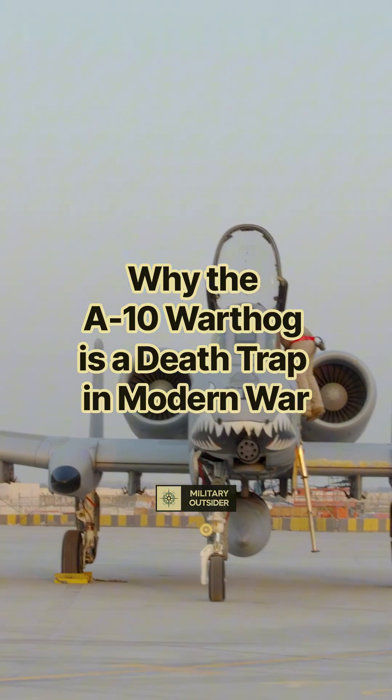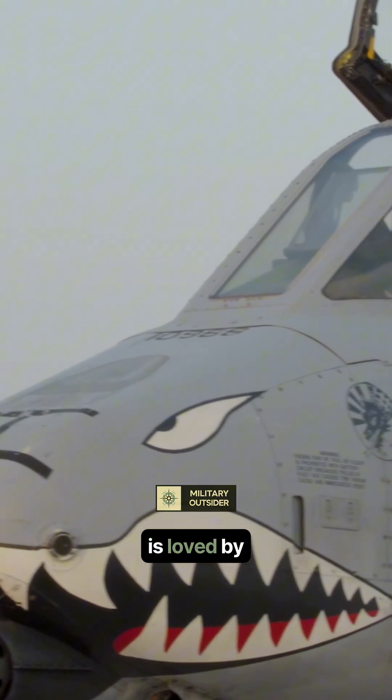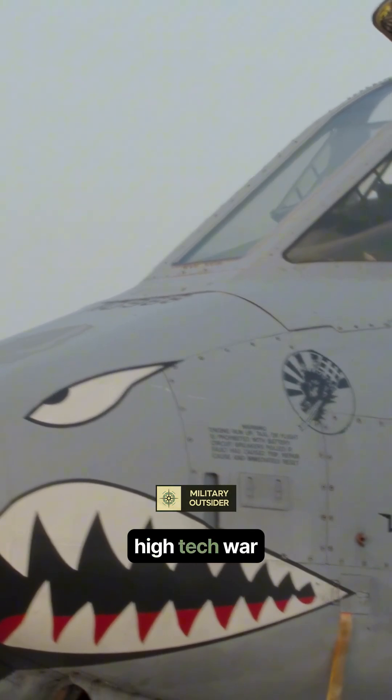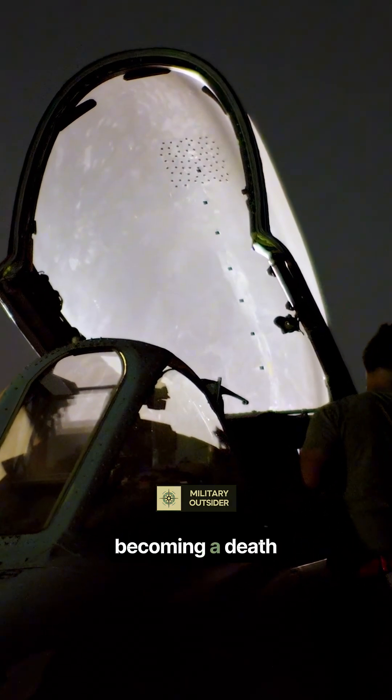Why the A-10 Warthog is a deathtrap in modern war. The A-10 Warthog is loved by troops, but in a high-tech war, this legendary close-air support jet is quickly becoming a deathtrap. Here's why.